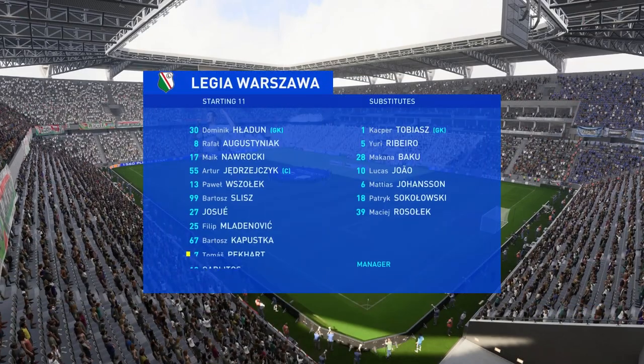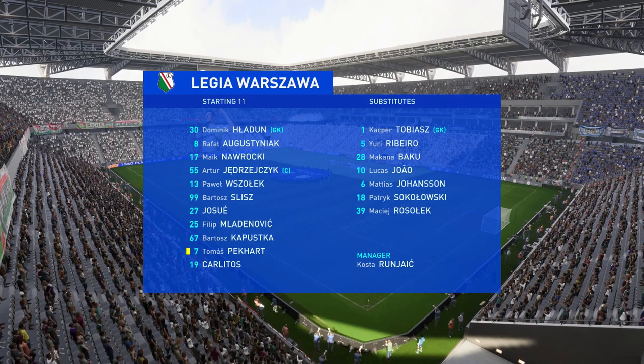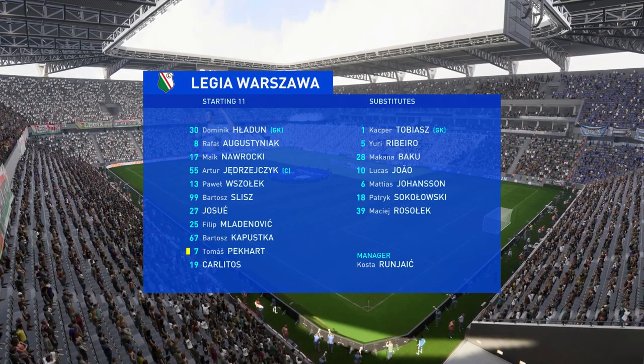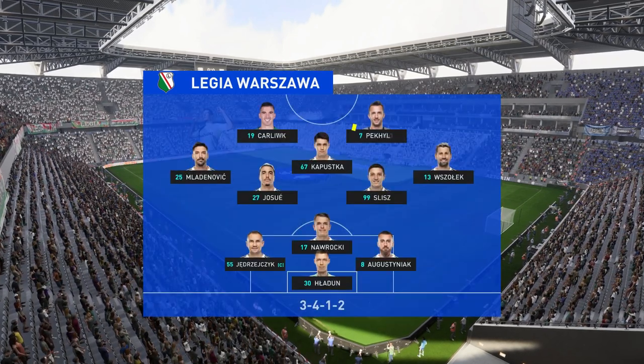The lineup for the home side — they're playing with the front two, three central midfield players, and a couple of wing backs. It's a great system when played well, but it does leave them vulnerable to switches of play.